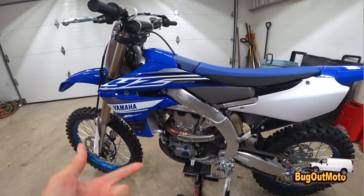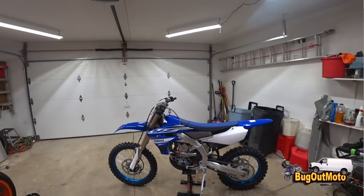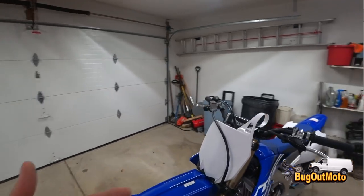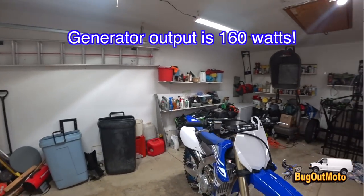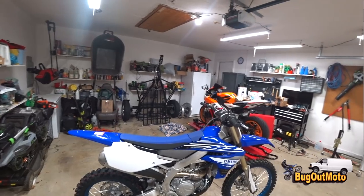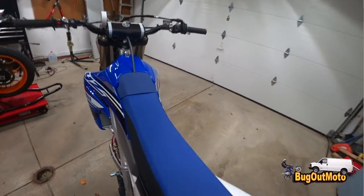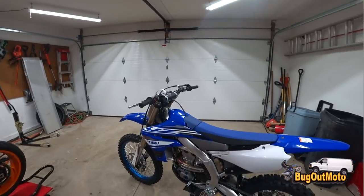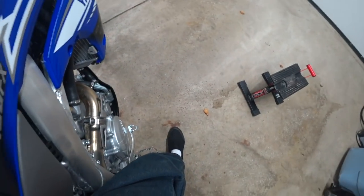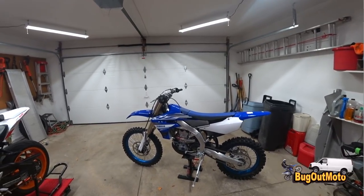It's got the brand new engine off the YZ450F for 2018, so that engine's been out a year and they've worked the kinks out before putting it on the FX model. It dropped six pounds from last year, has a 2.2-gallon fuel tank, and weighs 256 pounds — which the website says and I weighed it and it was exactly 256 pounds wet. This thing feels light and thin, like a mountain bike compared to my WR250R, and I flat-foot just like on my WR250R.